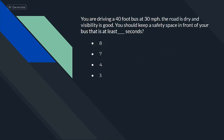You are driving a 40-foot bus at 30 miles per hour. The road is dry and visibility is good. You should keep a safety space in front of your bus that is at least 4 seconds.